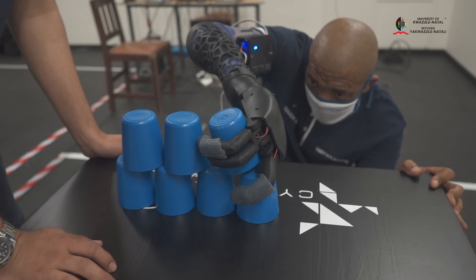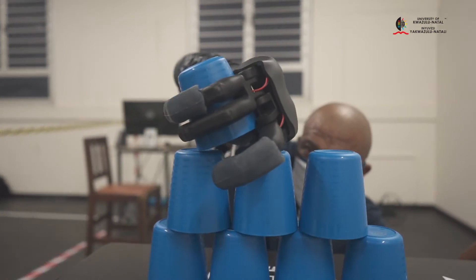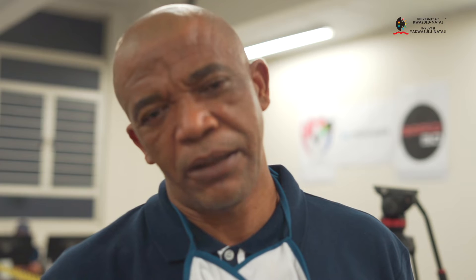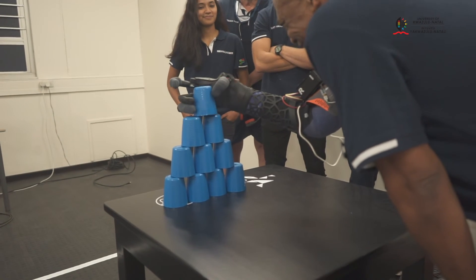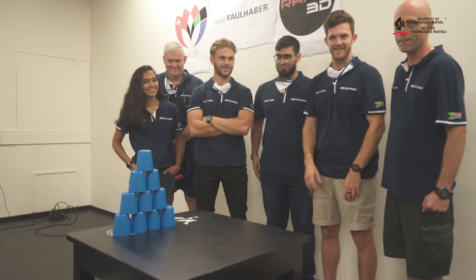I think the important thing about the angle of the project itself is the fact that it adds life and quality of life to a person, rather than something that is merely cosmetic. This is exciting — I love it. And the fact that it is done by very young students is also encouraging, as they are looking into prospects of an affordable hand in Africa and in developing countries.